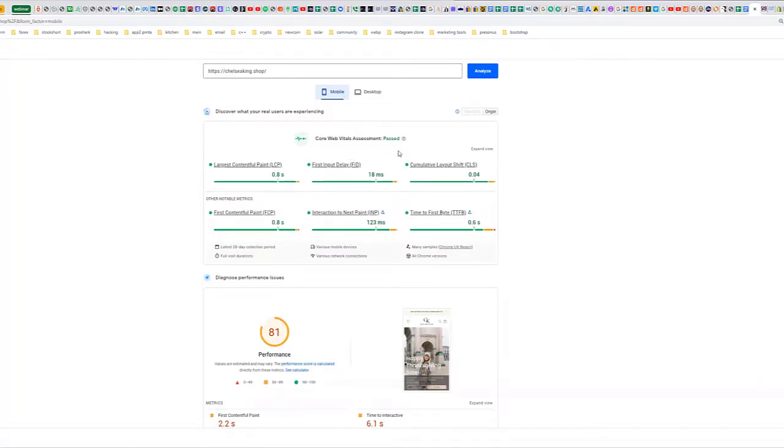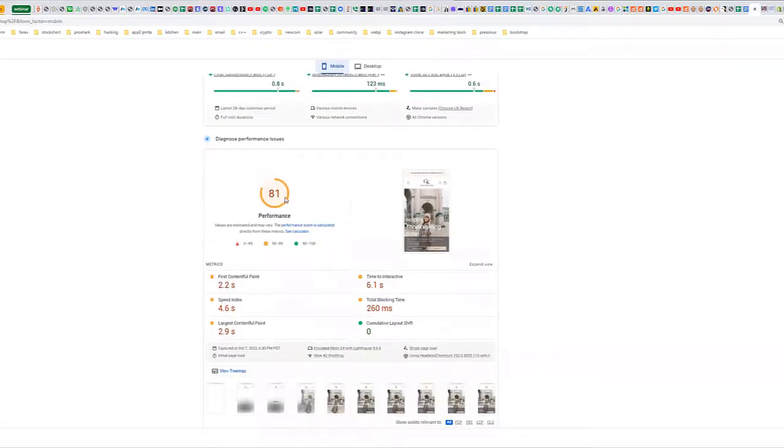Anything above about 65 is acceptable. What you want is to be green on all the Core Web Vitals factors. On mobile, users will give you about three seconds of attention span — if your site isn't loading within that three-second window, there's a good chance they'll abandon it. You want first contentful paint at 2.2 seconds or under three seconds, and you want the site to be interactive as quickly as possible, meaning the first moment a user can scroll or click a button.